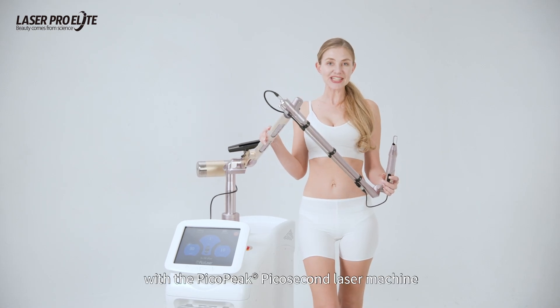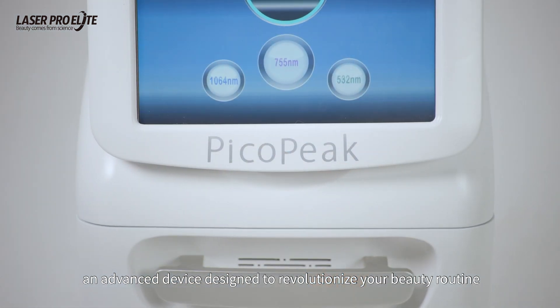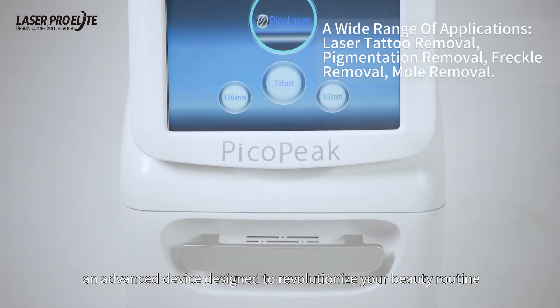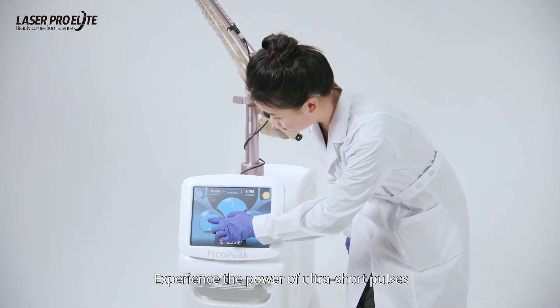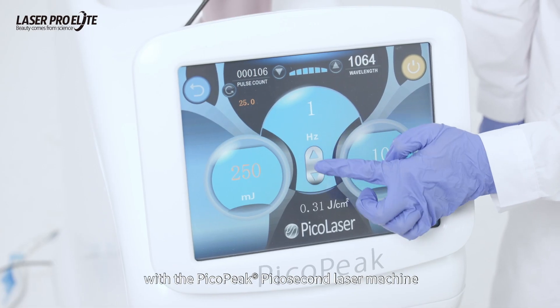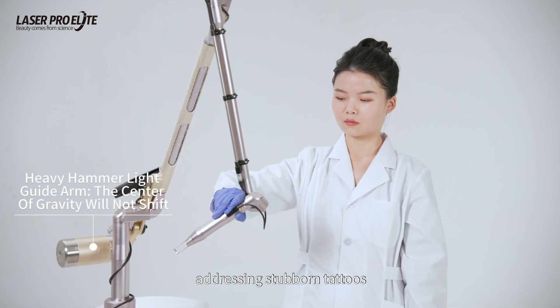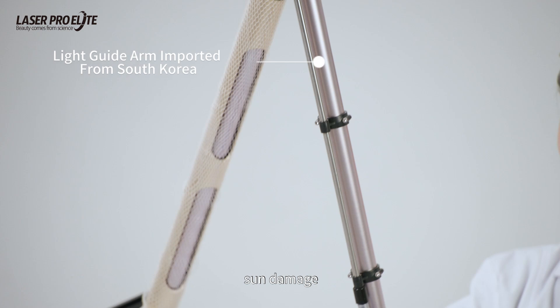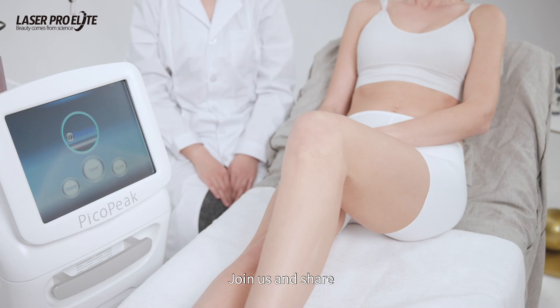Step into the future of skincare with the PikaPika 2nd laser machine, an advanced device designed to revolutionize your beauty routine. Experience the power of ultra-short pulses, addressing stubborn tattoos, age spots, sun damage, and acne scarring with precision and effectiveness.